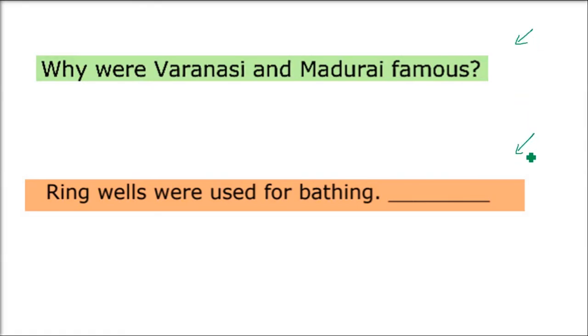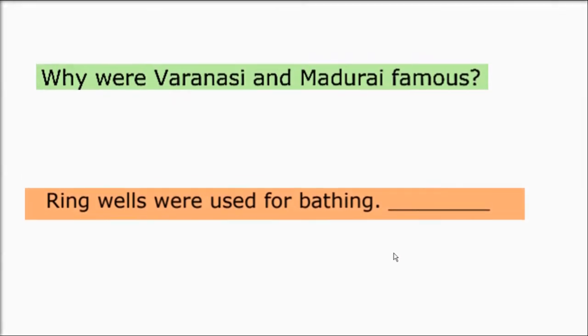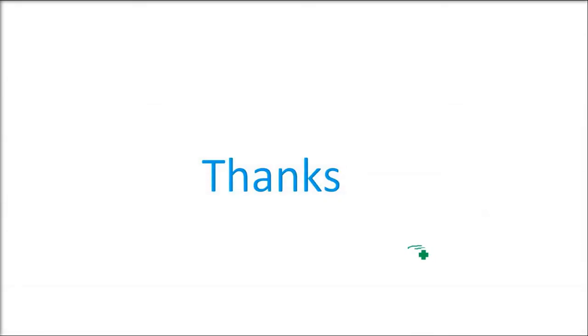We are now done with the questions. I have put two more questions for you, and if you can answer them, you can be sure you have done this chapter thoroughly and are ready for the examination and competitive examinations. That is all about the questions of this chapter. Thank you so much, take care.